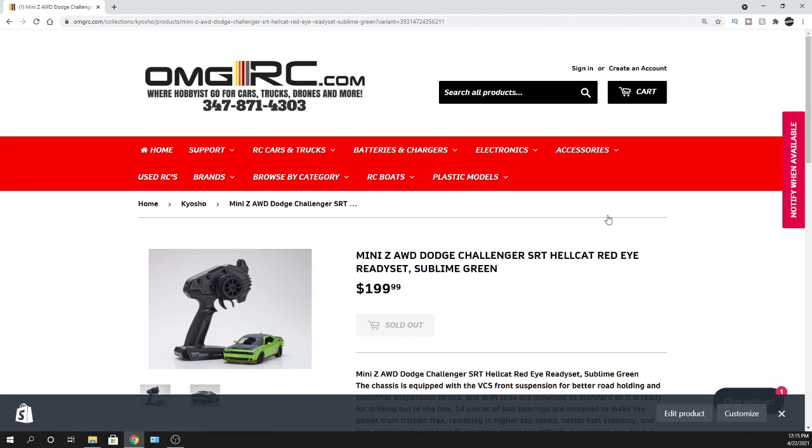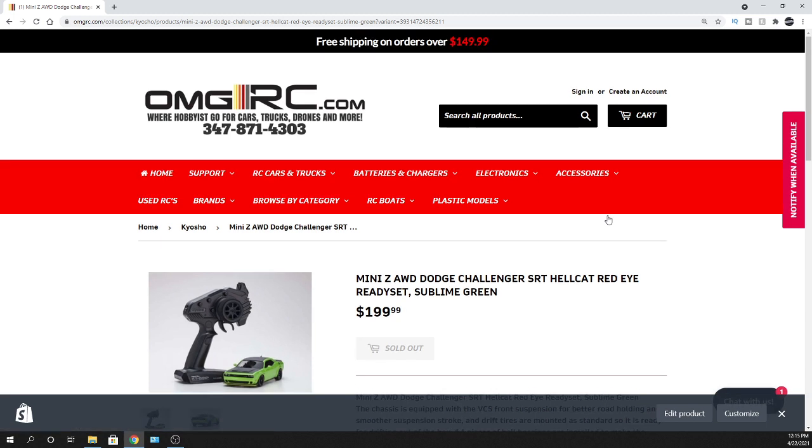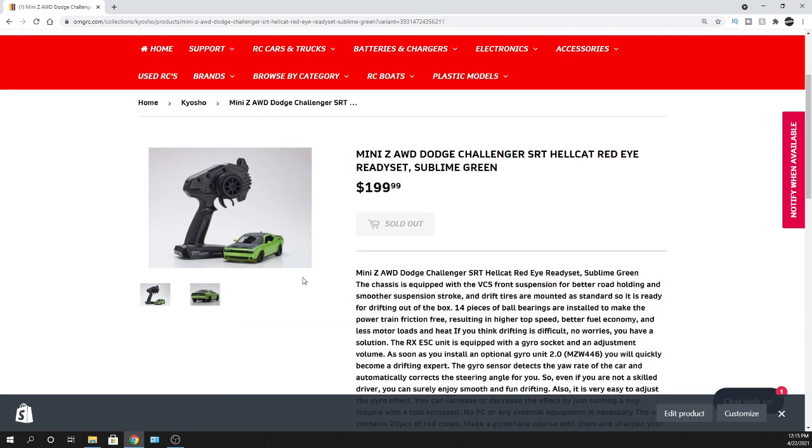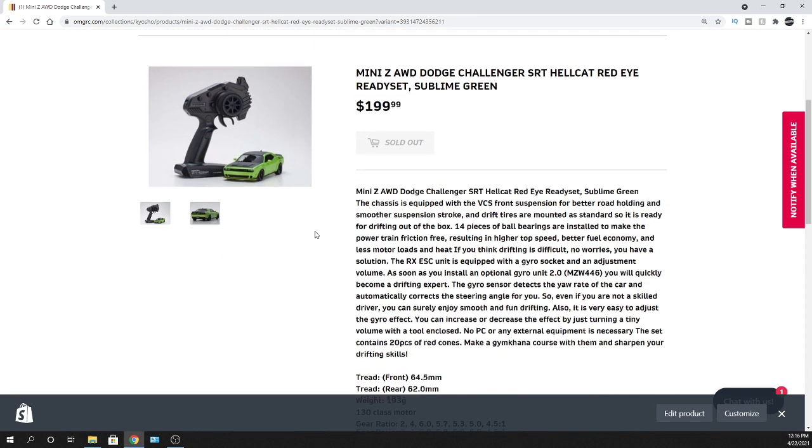Now this one is all-wheel drive. I was a little confused as to why they might have done this, but I think it's because their lineup of all-wheel drive Mini Z's doesn't have a lot of variety. So they made this one all-wheel drive — it's going to handle really well and you'll be able to put the power down. It also opens things up for other cars to race as they expand their bodies for all-wheel drive. The muscle cars in the 1/10 scale stuff are all-wheel drive too, so it is what it is. I like it — the body looks amazing.